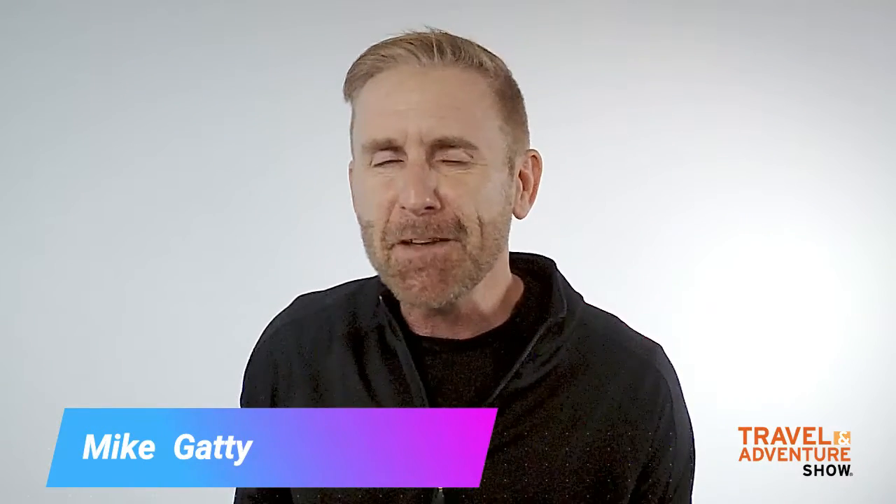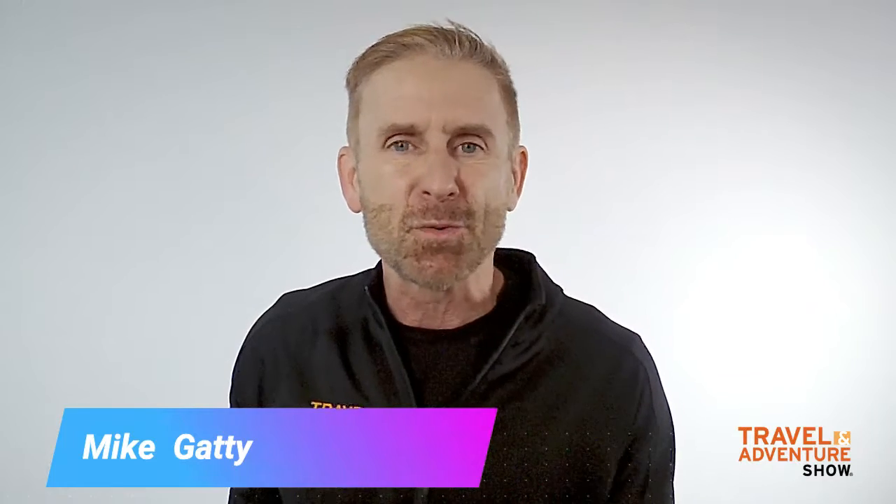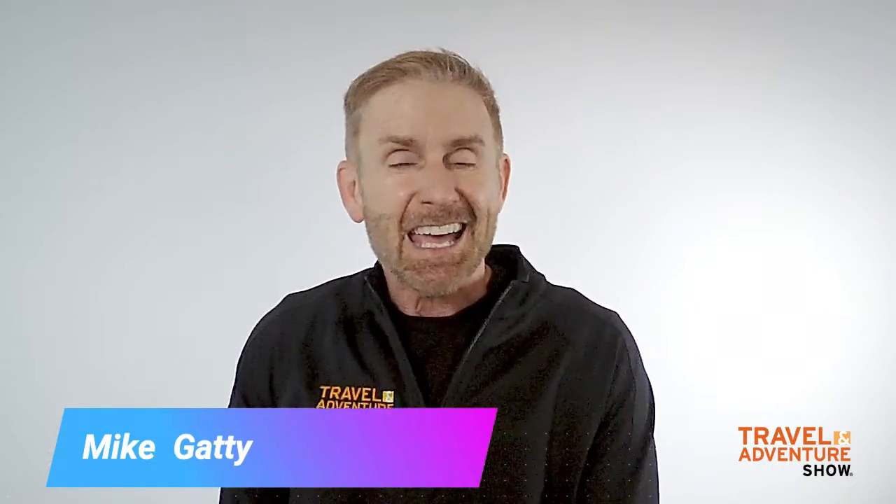How you doing? I'm Mike Gaddy and welcome to the U.S. Event Photos Travel and Adventure Show Green Screen Photo Booth. Today, I would like to talk to you about this 20 by 20 booth right in the middle of the show floor at the Travel and Adventure Show.